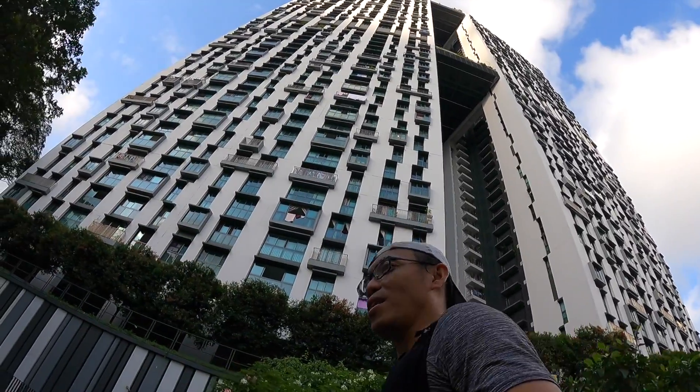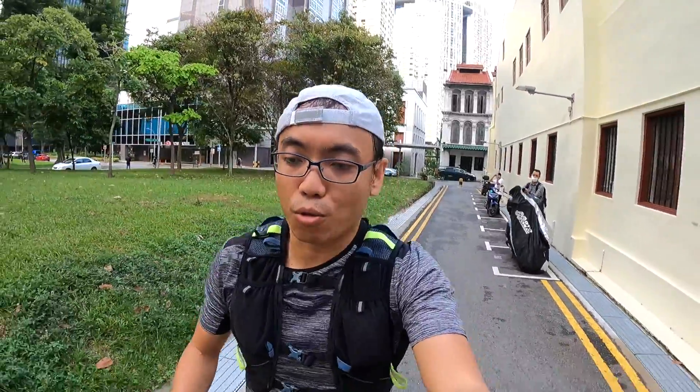In a land-scarce Singapore, tall buildings are really needed. I'll now proceed to run on to my next destination, which is the ArtScience Museum. According to Google Maps, it will take me around two to three kilometers to reach my second destination.